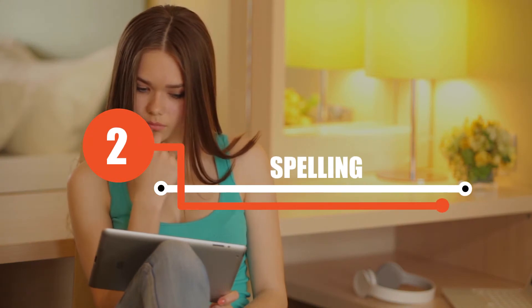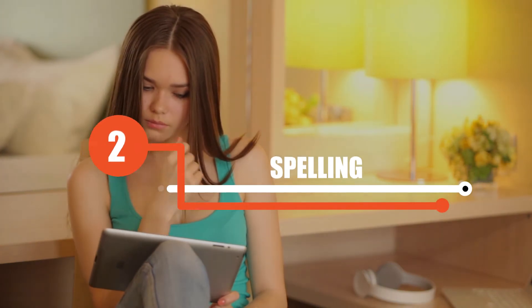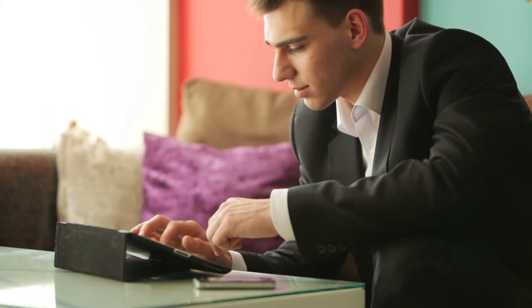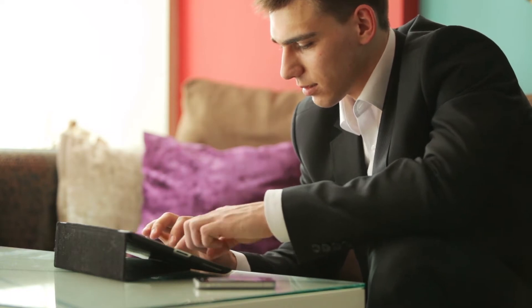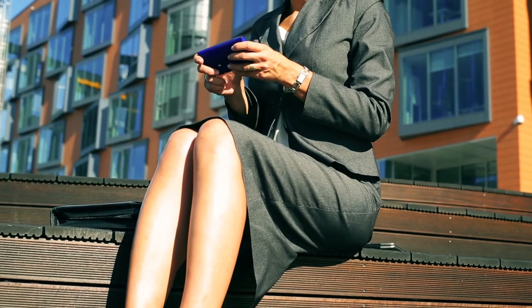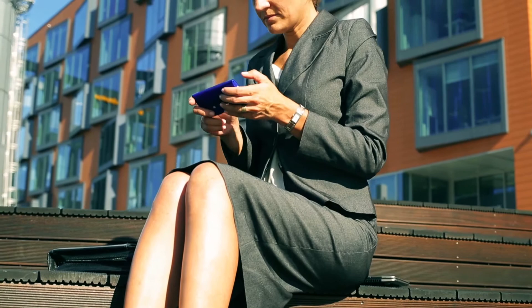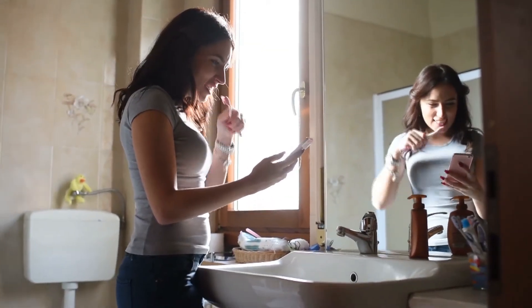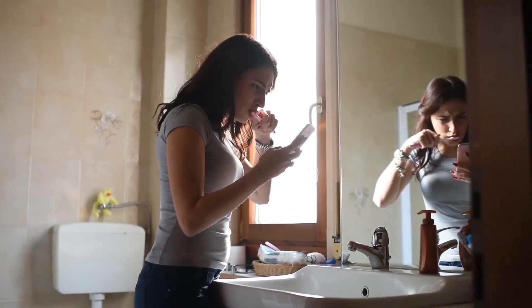2. Spelling. Another way speech recognition devices are very beneficial is they seem to always know the correct spelling of words you are using. Many people struggle with correct spelling and the correct use of a word, especially when it comes to words like "to" and "weather." With voice recognition technology, these people no longer struggle with this, and it saves lots of time in the process.